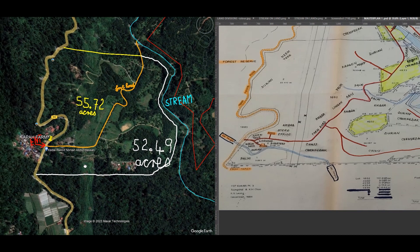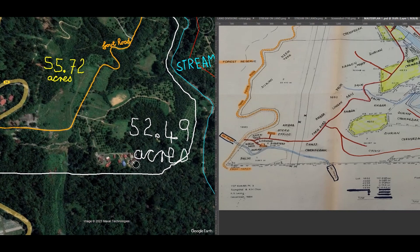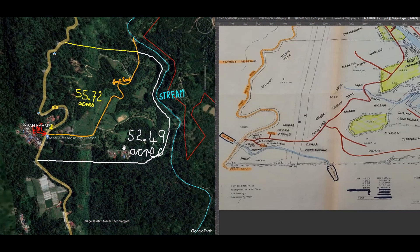So over here, this is the road here, and this is the curve in the road. You see that curve in the road there, and that curve in the road over here is in line with the boundary. So therefore, I've drawn that boundary along in line with the surveyor's plan along there, and this is the boundary for the 52.49 acre lot.